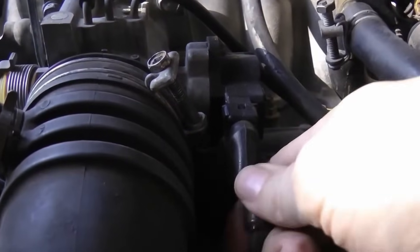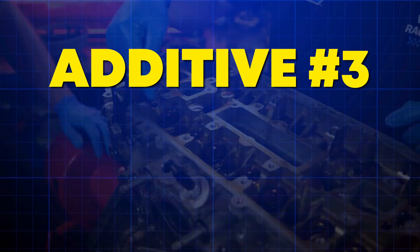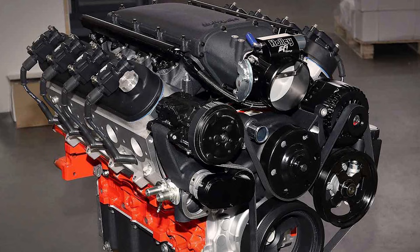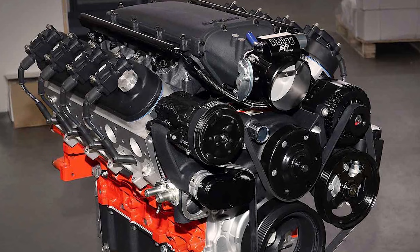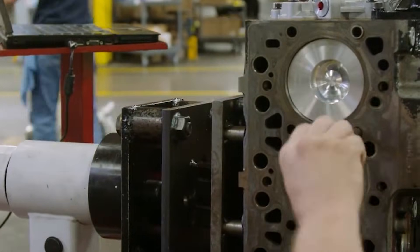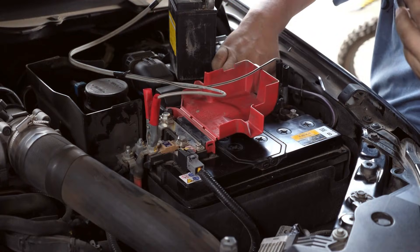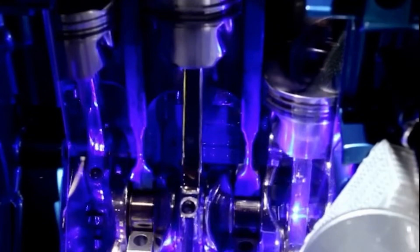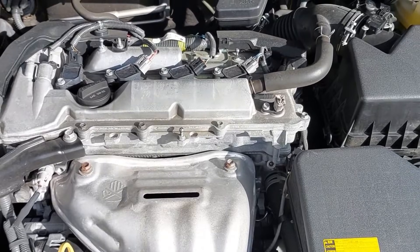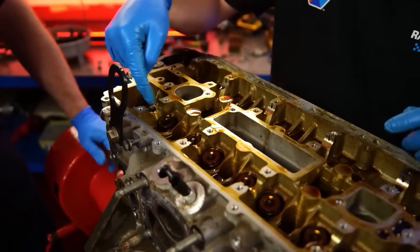Killer additive number 3: engine rebuilders with soft metals. Copper, silver, and lead additives claim to rebuild worn cylinders — physics disagrees. Cylinder walls are hardened steel; soft metals can't bond or restore them. What actually happens? The metals suspend in oil, increasing abrasive wear on bearings and rings. These are thickening agents that temporarily mask symptoms — low compression, oil burning — while accelerating internal damage.